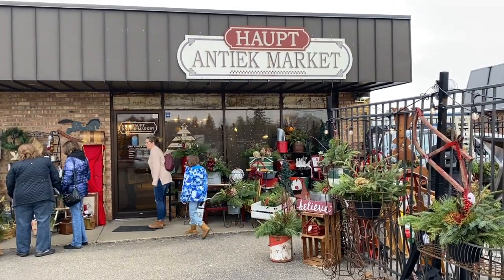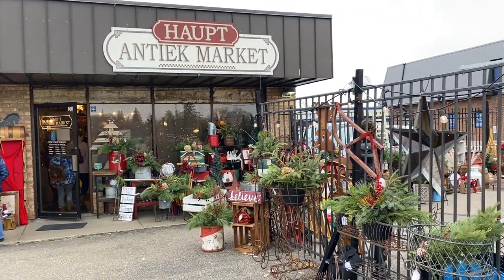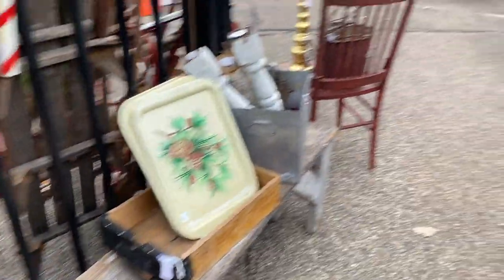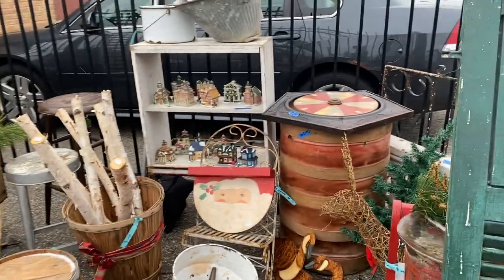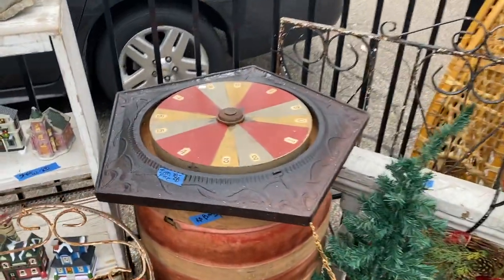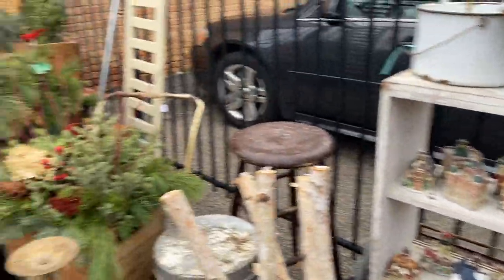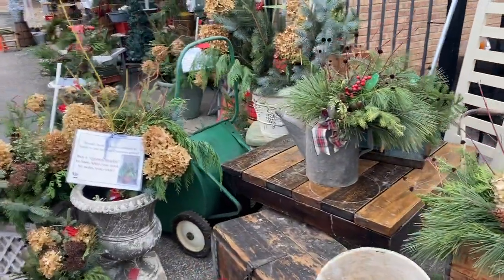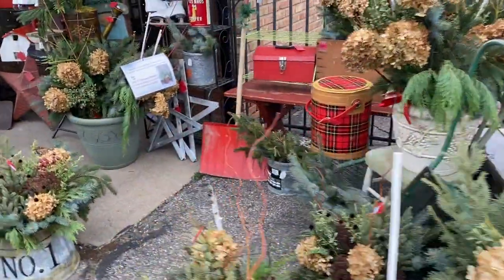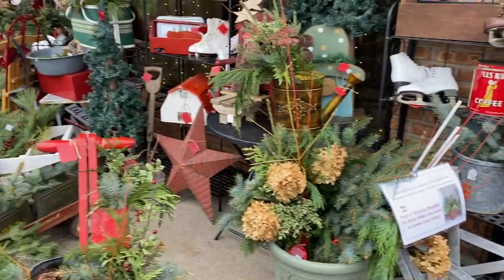It is already busy and it just opened. I love the way they decorate their outdoor area — they do such a great job. I love that ceiling panel. What could you do with that? I love the plaid and the pops of red in the greenery.